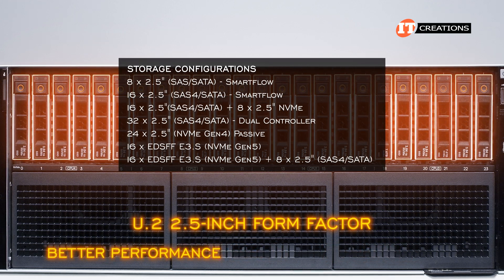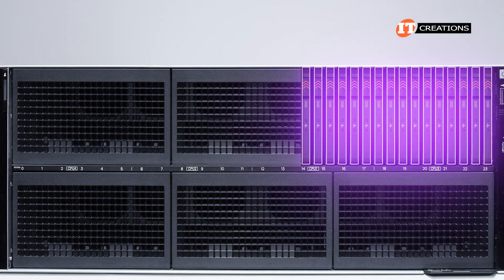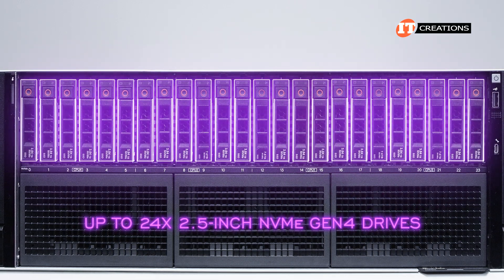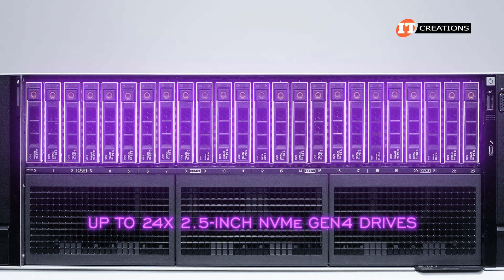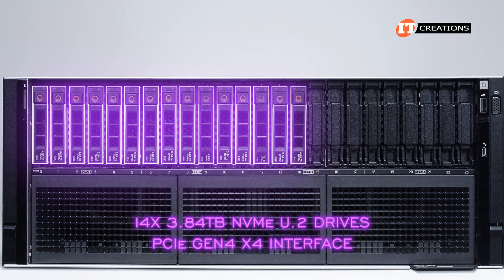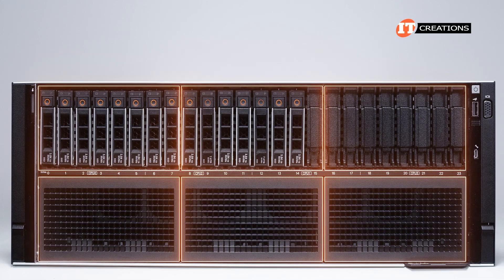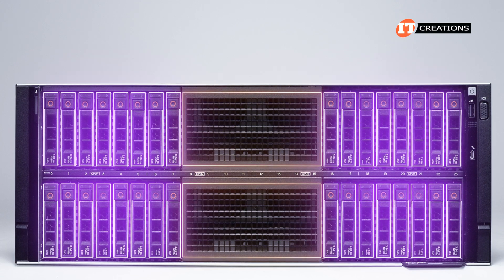EDSFF drives offer higher power consumption for better performance and higher storage density, and they are much thinner too. Since they take up less space, this also allows for better cooling of the chassis. However, you can only install up to 16 of those, or up to 24 2.5-inch NVMe Gen 4 drives with a standard 2.5-inch form factor, like on this review system. Ours is outfitted with 14 3.84-terabyte NVMe U.2 drives with a PCI Gen 4 x4 interface. None of these storage configurations take up the entire front of the chassis, as both the top and bottom are divided into three sections — the most densely packed configuration with 32 bays still leaves the center section empty.